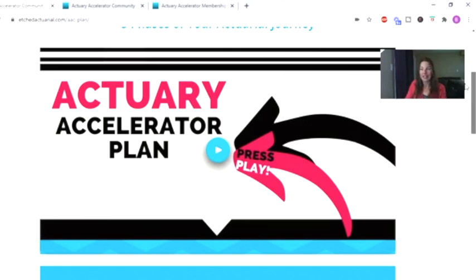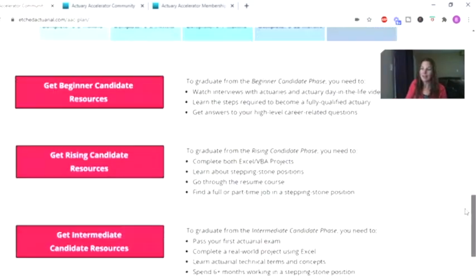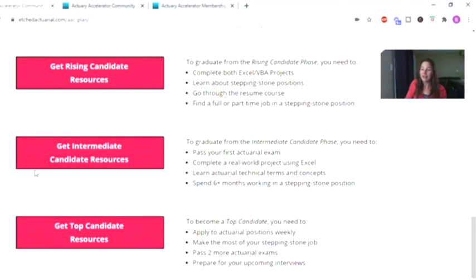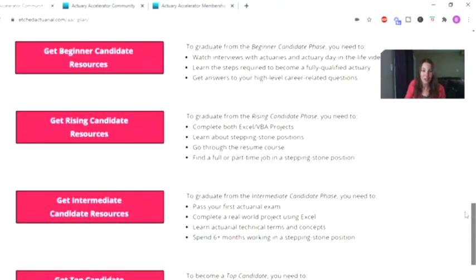In the Actuary Accelerator plan you get step-by-step advice so you know exactly what to do, plus tons of modules to help you through each phase. You can be in the beginner phase, the rising candidate phase, the intermediate phase, or the top candidate phase — each phase has resources associated with it to improve your chances of getting an actuarial job. They guide you through the whole process so you know exactly what to do, how to prioritize your time, and what to focus on at each stage.